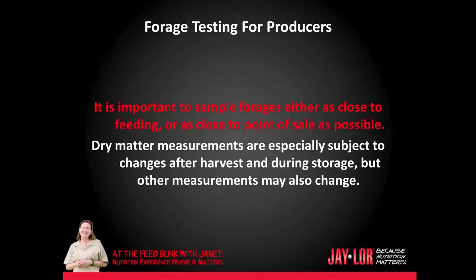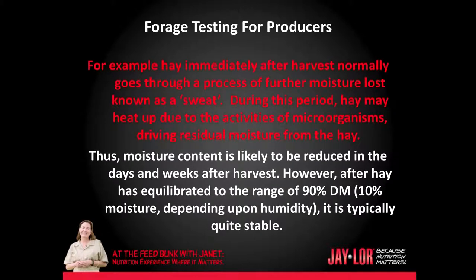It is important to sample forages either as close to feeding or as close to point of sale as possible. Dry matter measurements are especially subject to changes after harvesting and during storage, but other measurements may also change. For example, hay immediately after harvest normally goes through a process of further moisture loss known as a sweat. During this period, hay may heat up due to the activities of microorganisms, driving residual moisture from the hay.